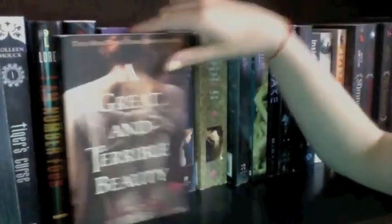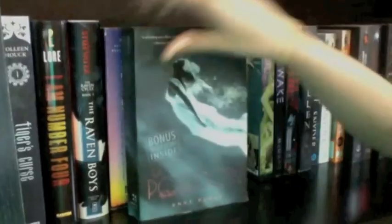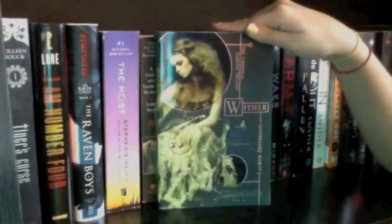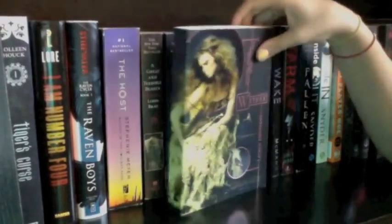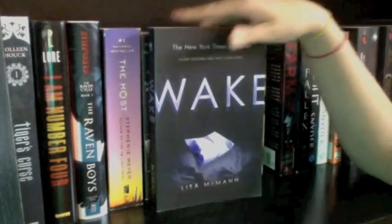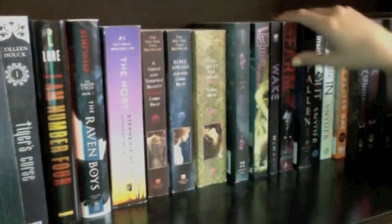I have A Great and Terrible Beauty by Libba Bray, then Rebel Angels, and the final book in the series, The Sweet Far Thing. Next I have Of Poseidon by Anna Banks, which I just bought. Then I have Wither by Lauren DeStefano — there are two more books in this trilogy I don't own, so I won't read it until I have all three. Then Wake by Lisa McMann — I also need Gone and Fade before I start that one.